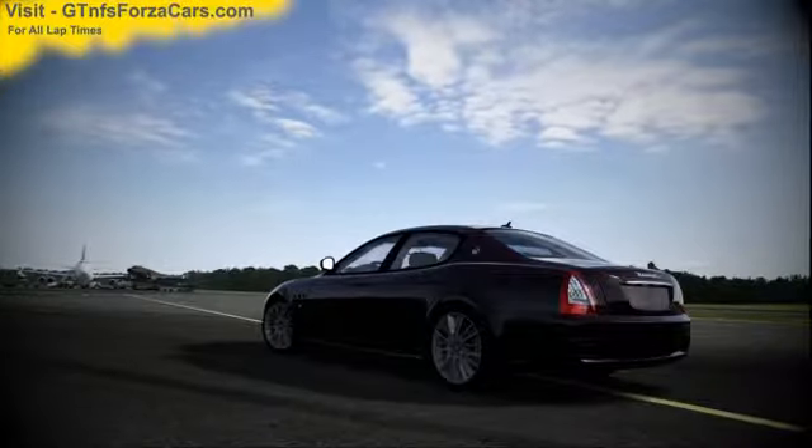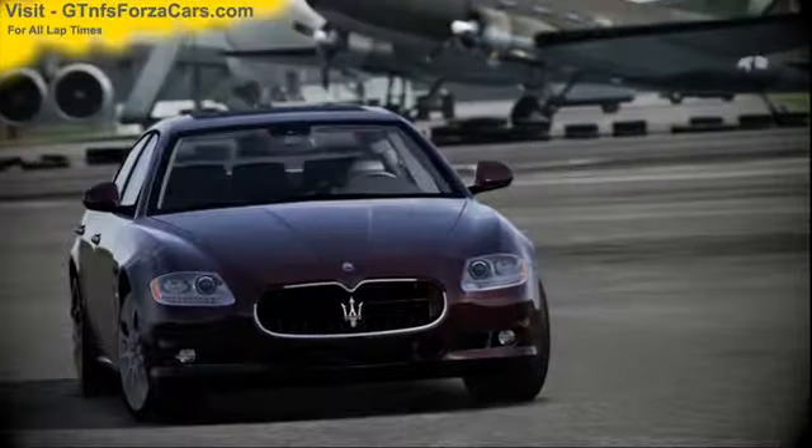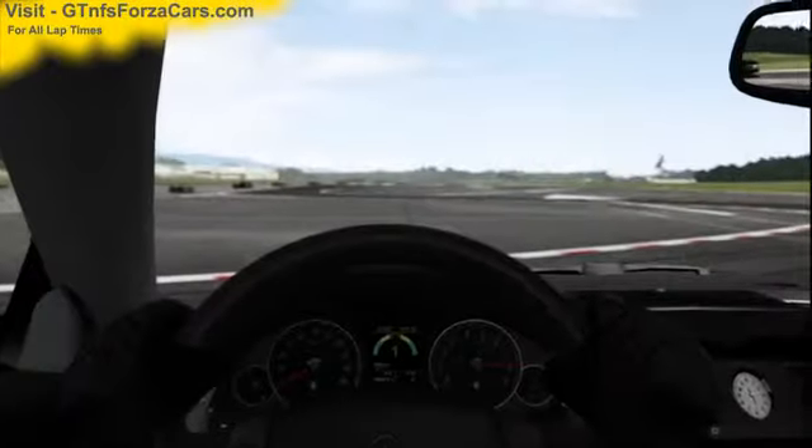Hi friends, I'm Inu from gtnfsforzacars.com and today we are doing a one-mile drag with a 2011 Mazur Vati quad report to support GTS from Forza Motorsport 4. The same car is just as it comes in the game with no tunings or upgrades of any kind.